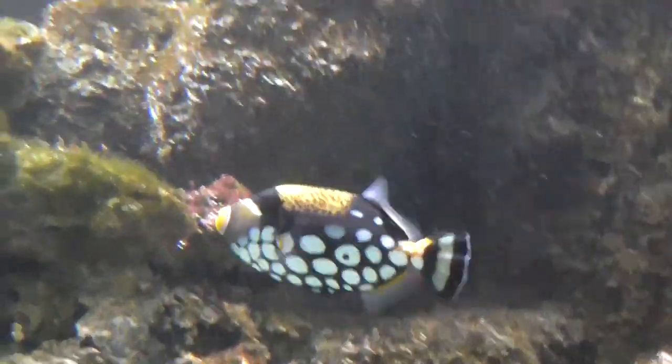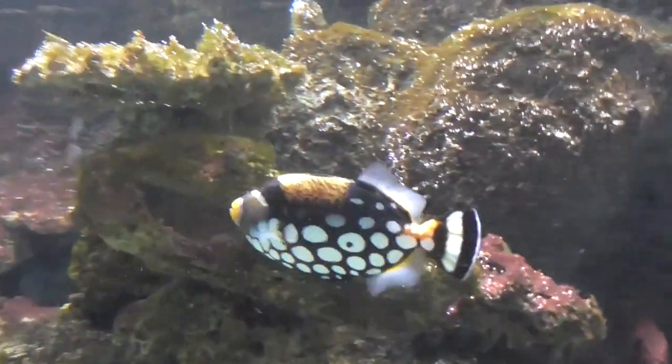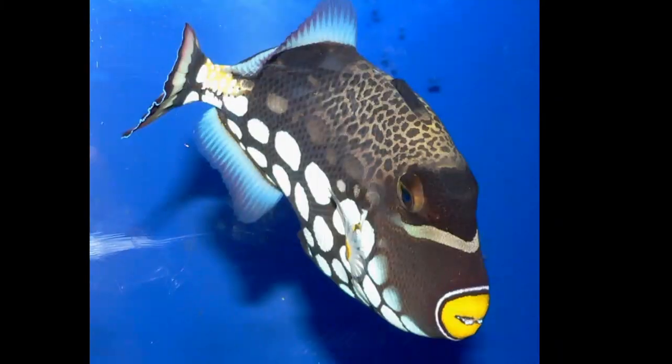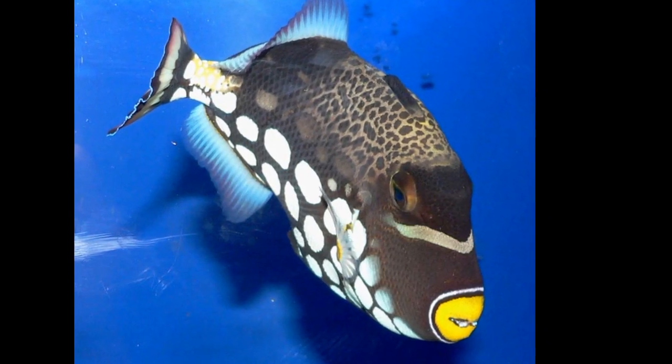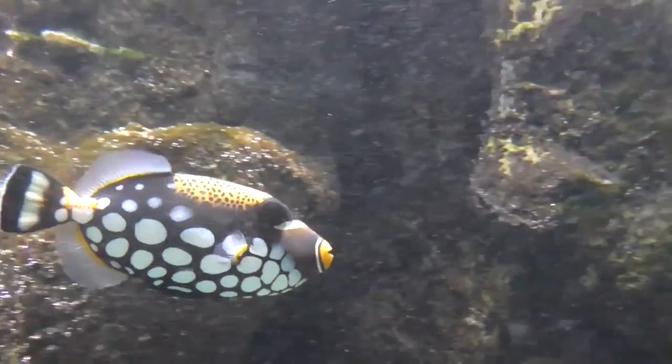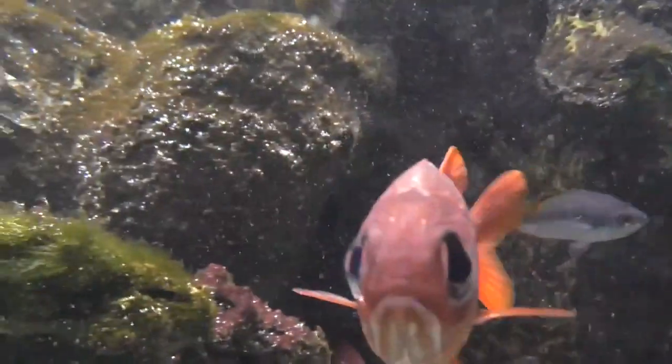The clown triggerfish is a colorful coral reef fish decorated with spots of different sizes. Their eyes are hidden by a black band and their body is covered in thick, bony scales. Their coloration makes them hard to be seen by predators.